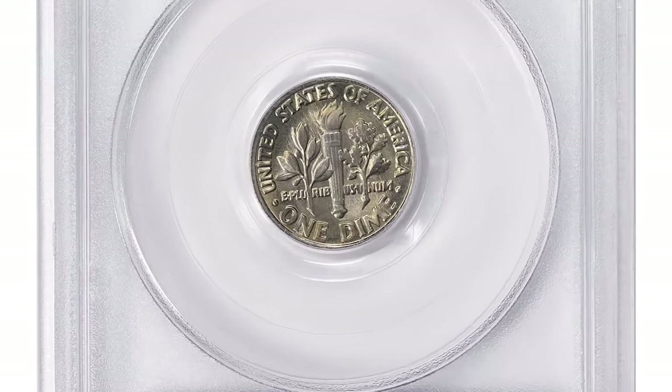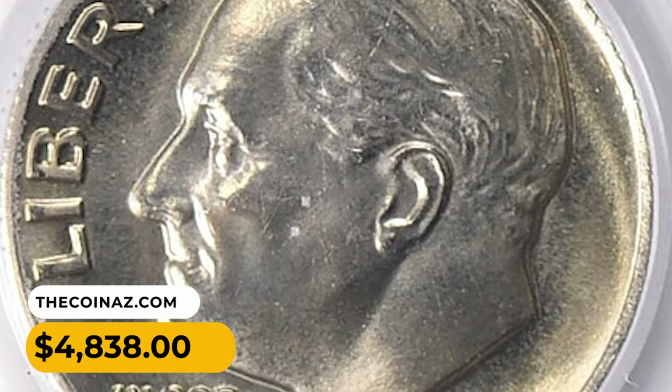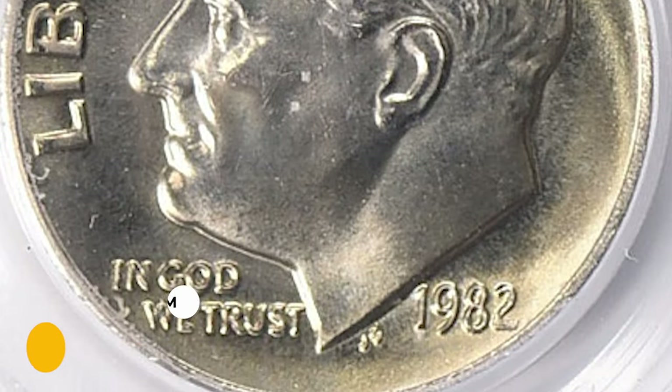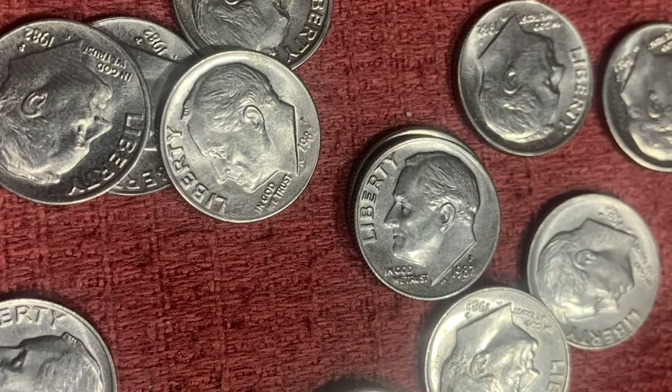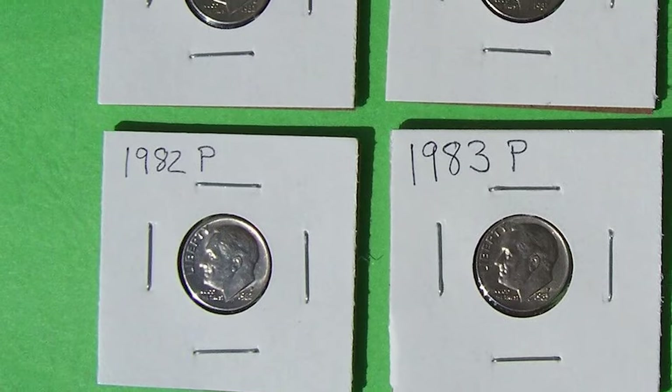The superb gem from the Ellis Brown Collection ended up selling for forty-eight hundred and thirty-eight dollars, also at Great Collections auction. But what about the 1982 dime with the P mint mark? Are these Philadelphia specimens also worth a lot more than their face value?